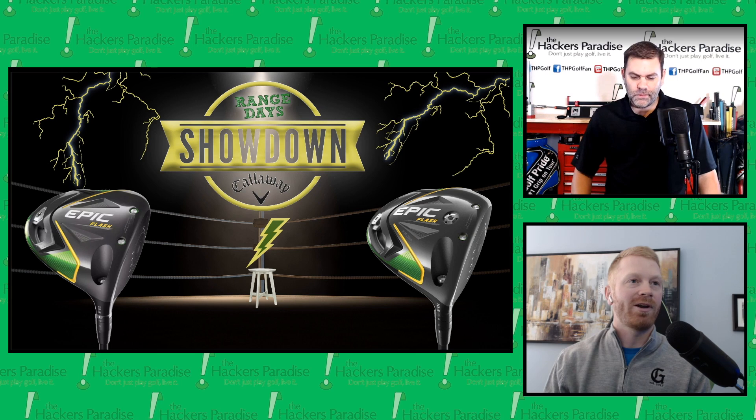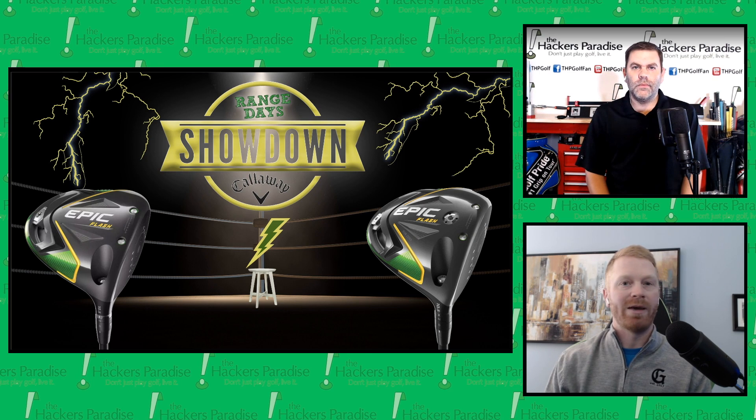When it first came out, I know you had spent some time at Callaway at a very interesting launch. The event itself seemed a little bit different as we followed along on the THP community forum. Maybe tell us a little bit about what they brought to the table during that event, especially seeing the Epic name return after a small hiatus.